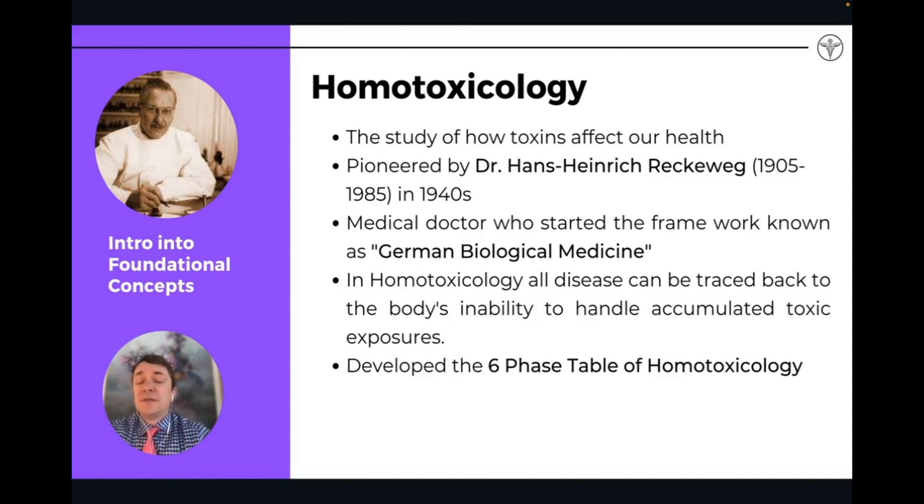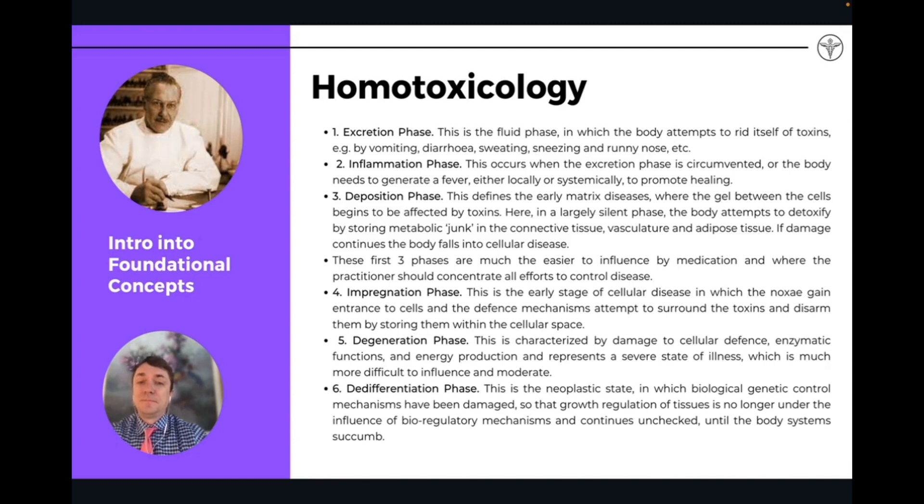Homotoxicology was designed by Dr. Hans Heinrich Reckweg, one of the founding fathers of German biological medicine. He developed a six-phase table of homotoxicology showing how toxins in the space can affect cellular degeneration and lead to eventually complete degeneration — which is cancer and neoplastic process. Depending on which compartment or organ network in the body those toxins are located, they can affect all the different manifestations of disease that we see.